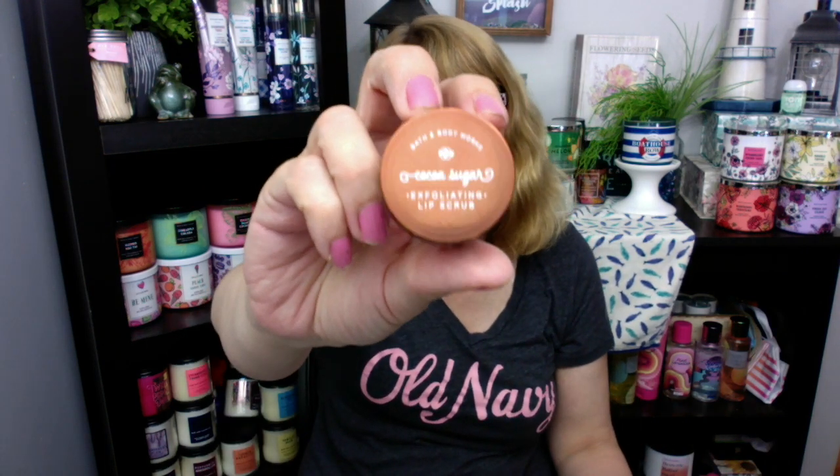I did use up my Cocoa Sugar Exfoliating Lip Scrub from Christmas. I'm going to keep the packaging in case I want to refer to it next year if they do something similar. This is nice — I do like the Lush ones a little bit better, but this one is actually pretty nice.